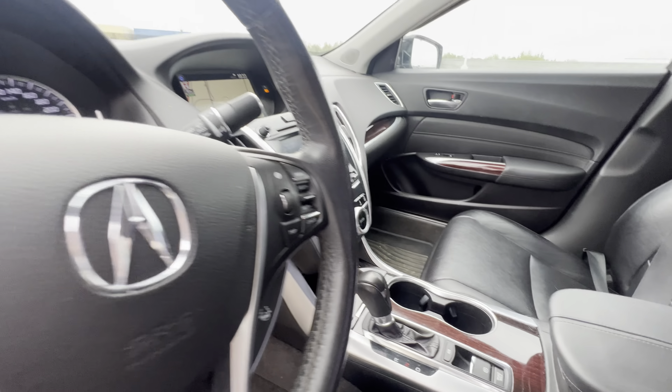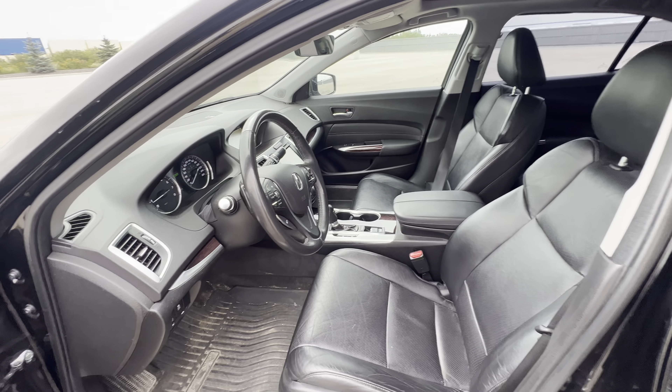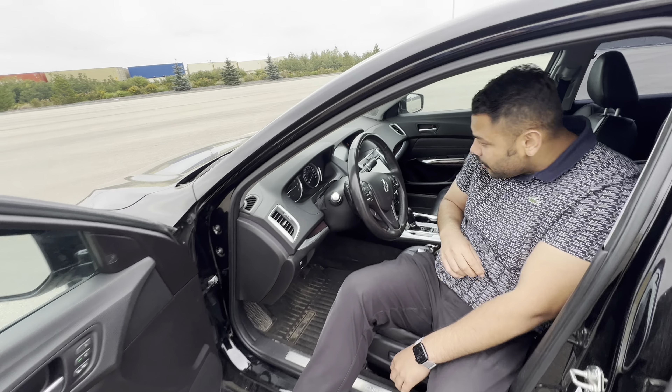The cabin is equipped with heated seats and a heated steering wheel for the winter months, a nice sunroof at the top, and you are going to get a backup camera with this one as well.